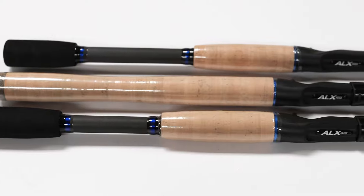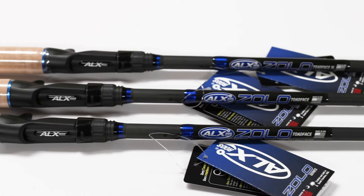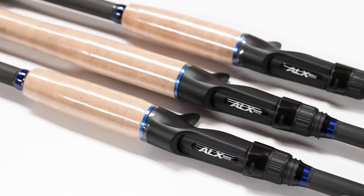Hey y'all, I'm Alex with ALX Rods and I want to talk today about a special rod in our lineup. It's a rod that our name is really closely associated with, and that's the Zolo Toadface. You probably see this rod mentioned a lot in Facebook posts and various fishing forums online. We've had this rod in our lineup for over 15 years now, making it one of our original production model rods.